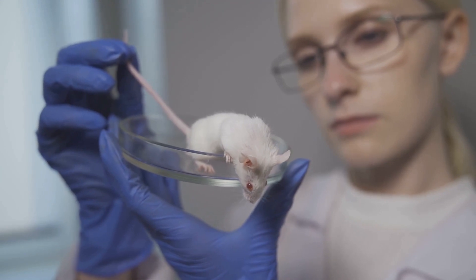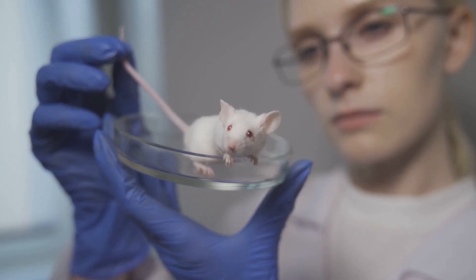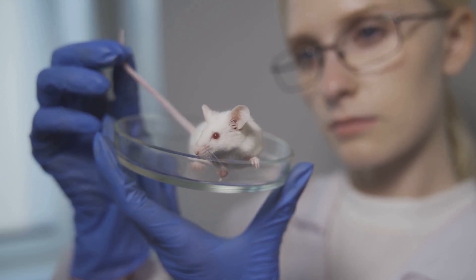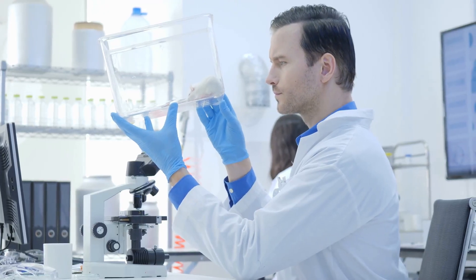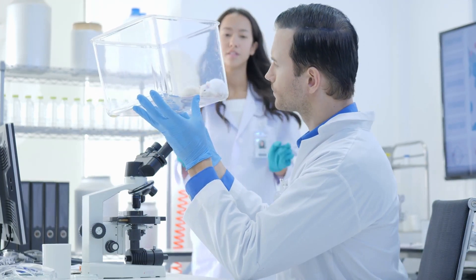Testing drugs on mice helps identify potential safety concerns before progressing to human trials, which minimizes risks to human participants. It's a critical step in adhering to ethical standards in medical research, ensuring that human trials are as safe as possible.